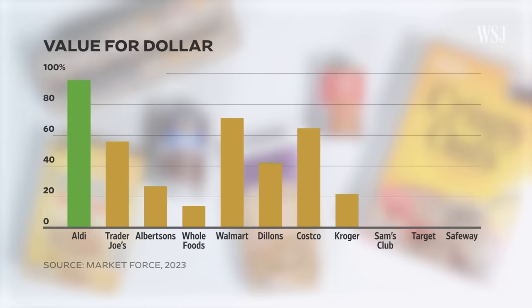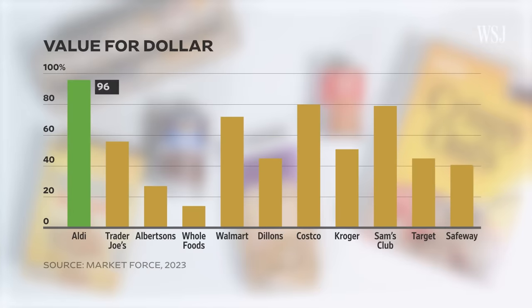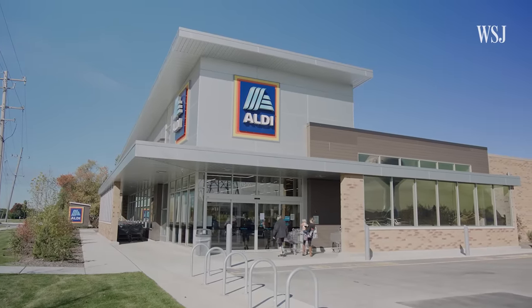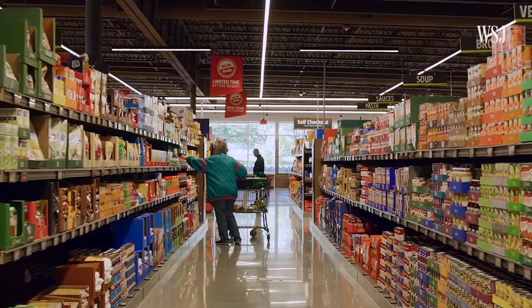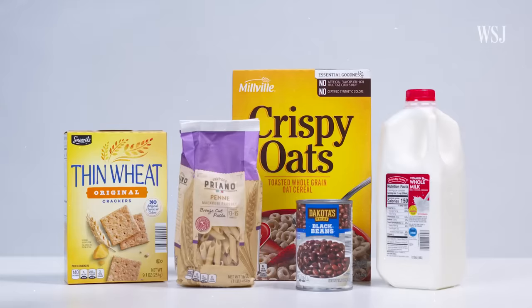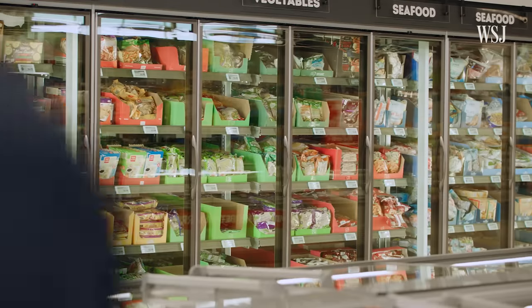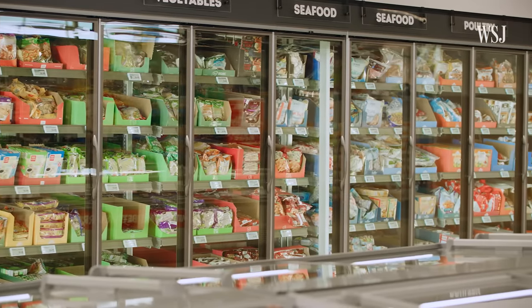When people see lower prices for staple goods, they infer that the business offers low prices all around. And when it comes to value for dollar, Aldi ranked highest in the customer survey at 96%. But stores can only compete on price so much without hurting their profit margins. So what does Aldi use other than price point to draw in customers? Its private label items. 90% of Aldi's stock is private label, and like its other strategies, this reduces costs for the company.